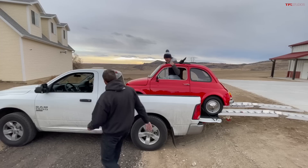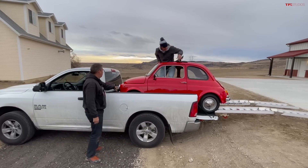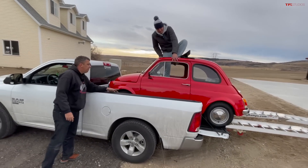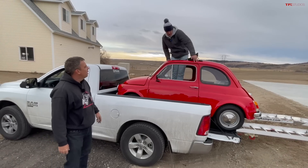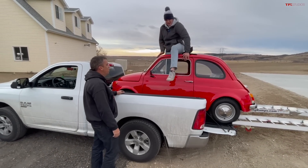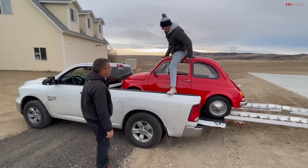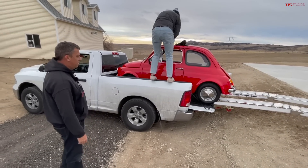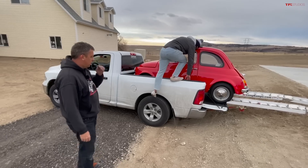Slow, slow — how are we doing? Almost there. How's the tailgate? You're not on the tailgate — you've got a foot. A little more, stop — you're good. That is unreal! High five! So we have two millimeters on the front and half an inch on each side.